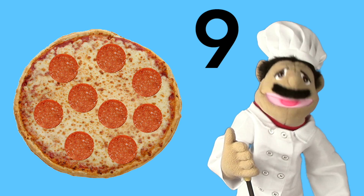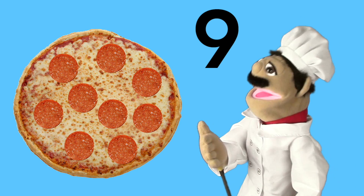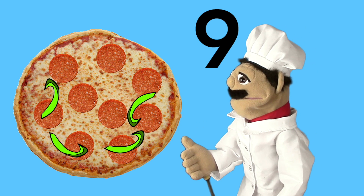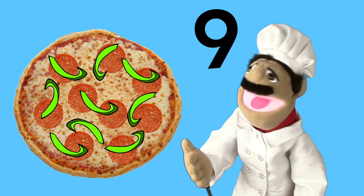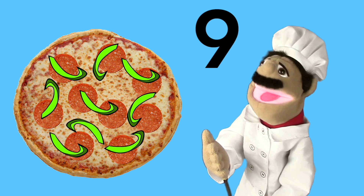Now we put on the green pepper. We're going to put on nine green pepper slices. You're going to count — here we go. One, two, three, four, five, six, seven, eight, nine. Oh, it looks so good! Look at that — we got the nine green pepper slices.